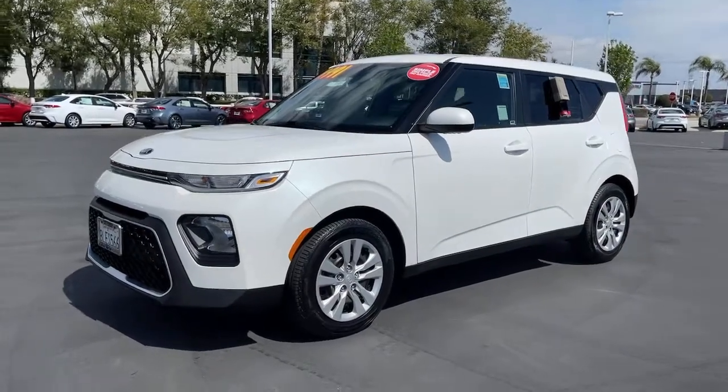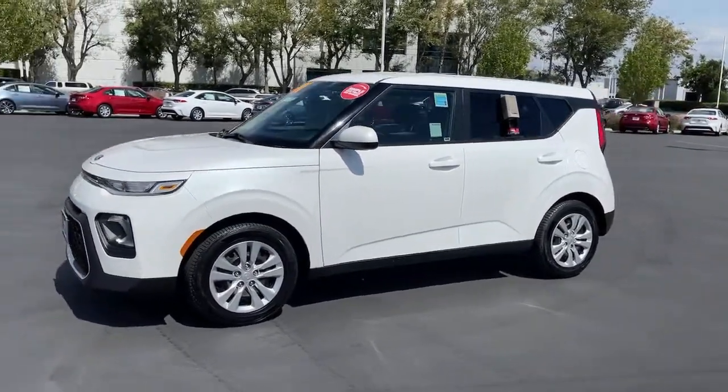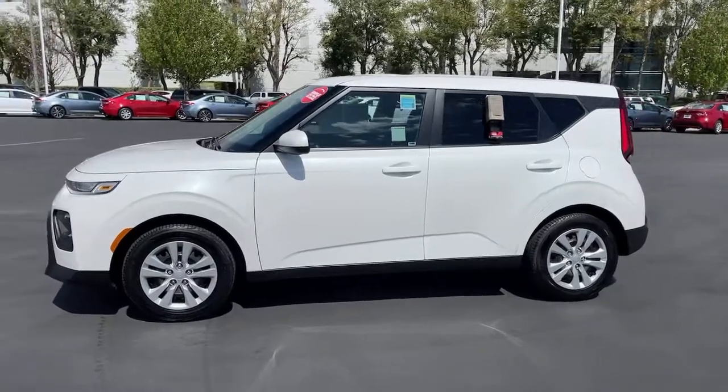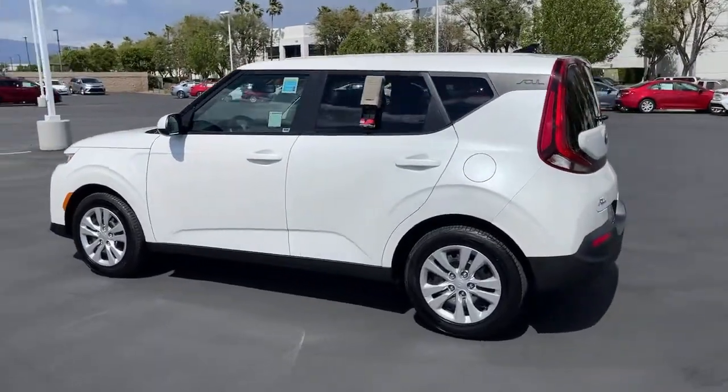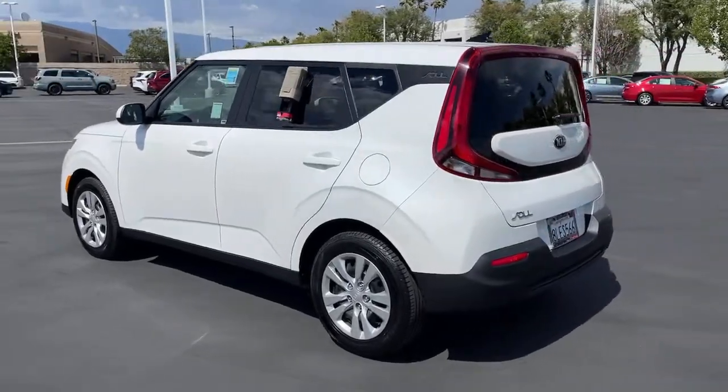Introducing the 2020 Kia Soul. With less than 40,000 miles on the odometer, this vehicle provides excellent value. Take a closer look at this spacious and tech-rich Soul.